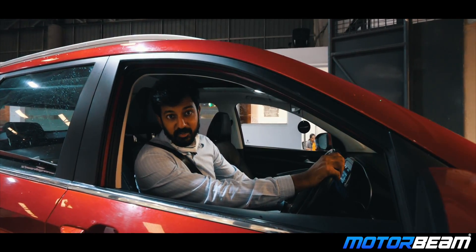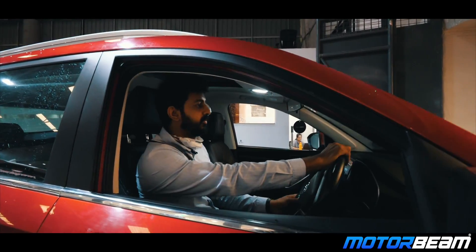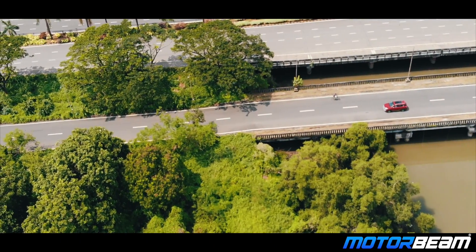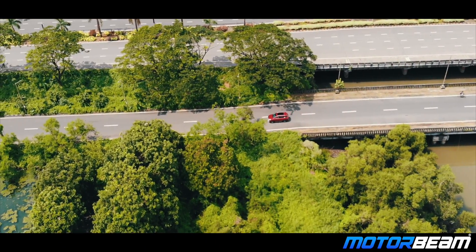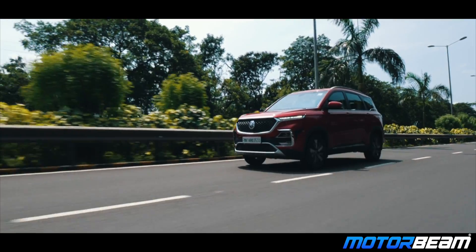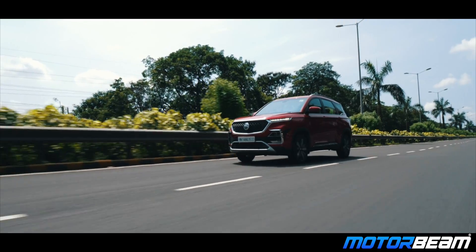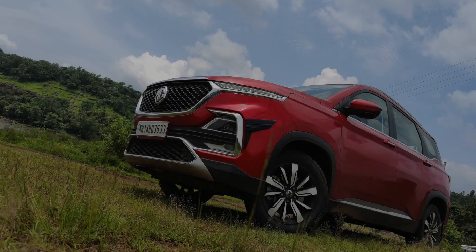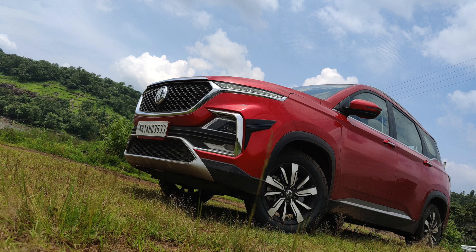Now that our car is serviced, it's time to get back to driving. We'll see you next time.